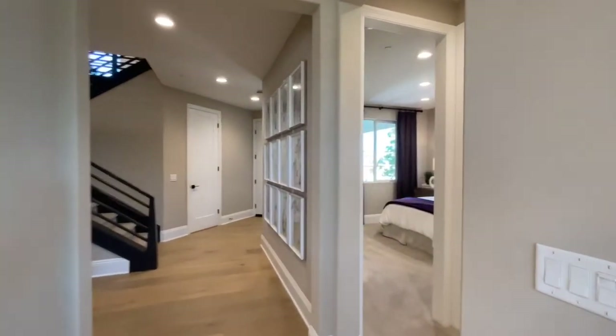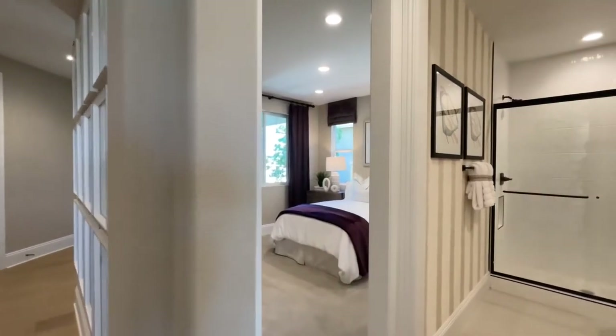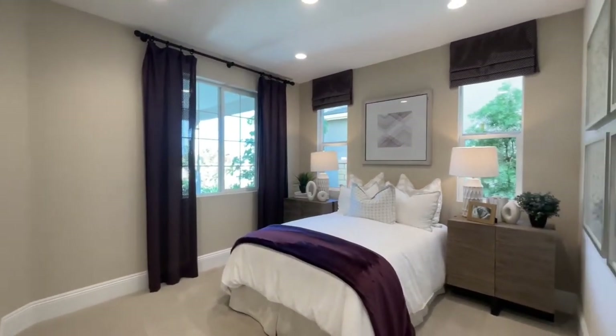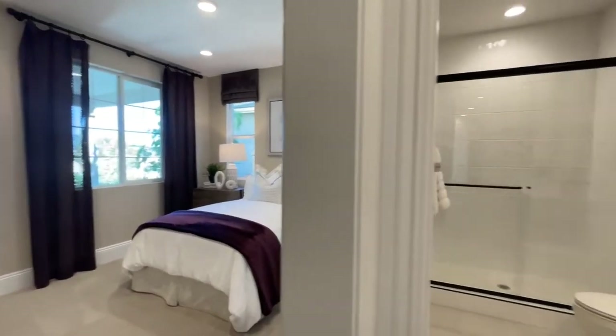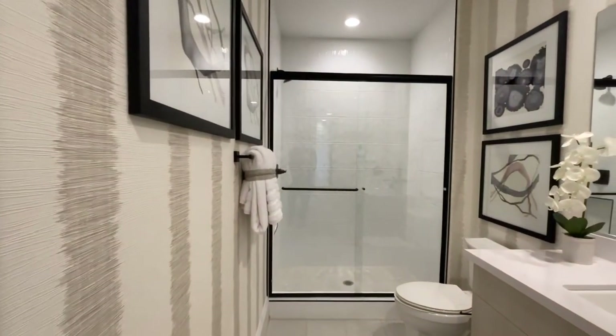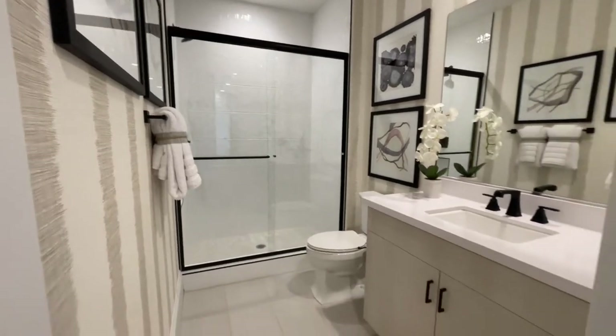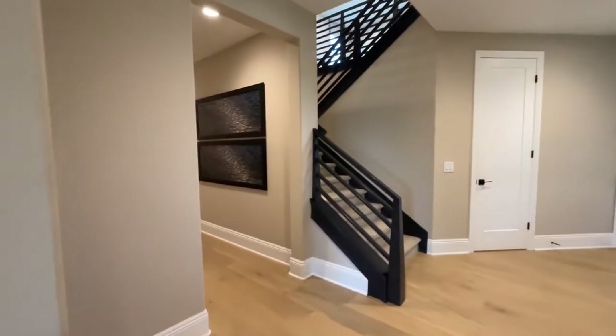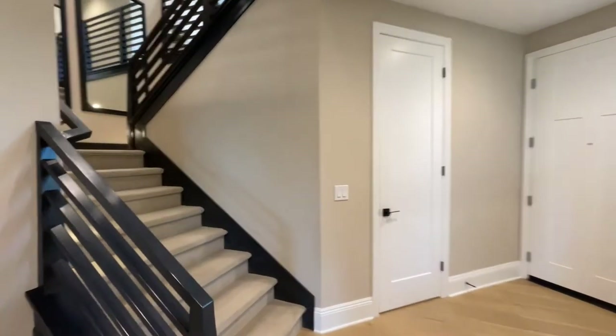Downstairs we have an optional flex room, or it can be a bedroom and bathroom. This home obviously has quite a few upgrades — a lot of nice countertops, a lot of nice upgraded flooring and lighting. A lot of these options you can pick when you build your own home here as well.